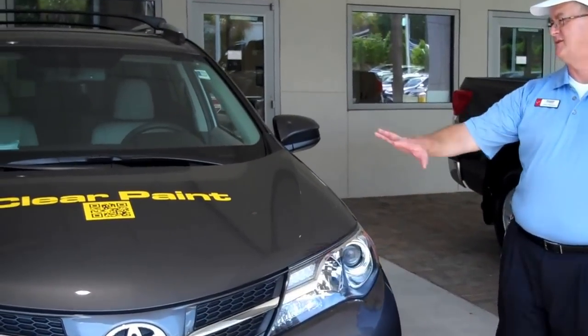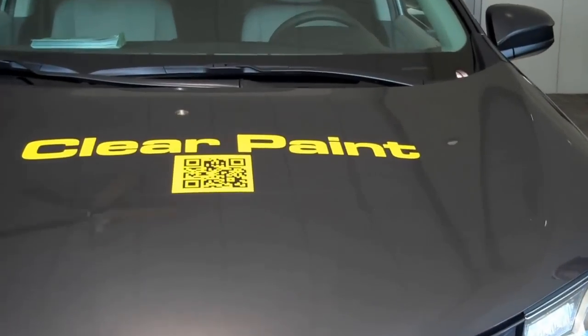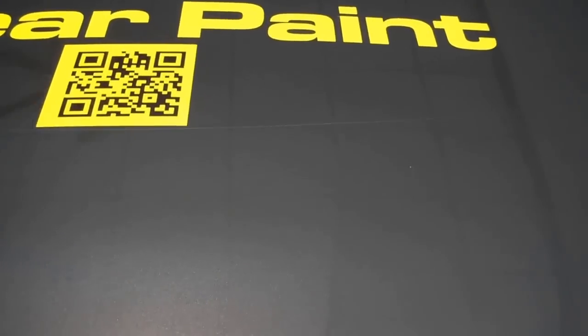The first thing we'd like to talk about is the clear paint protectant, which is a clear urethane that protects you from scratches, bugs, and other debris that may actually affect the paint of the vehicle.